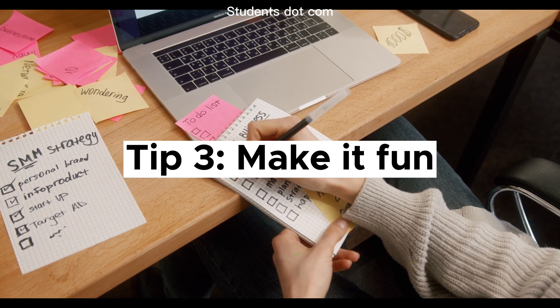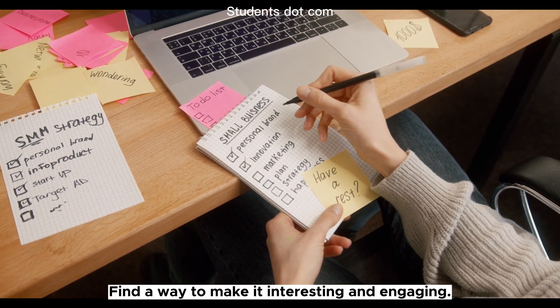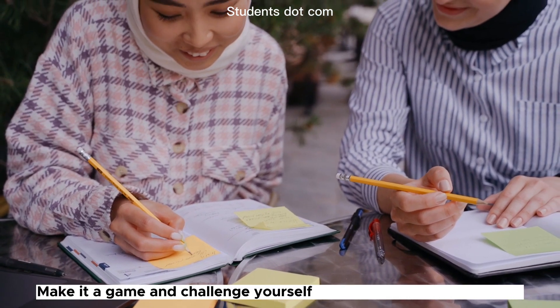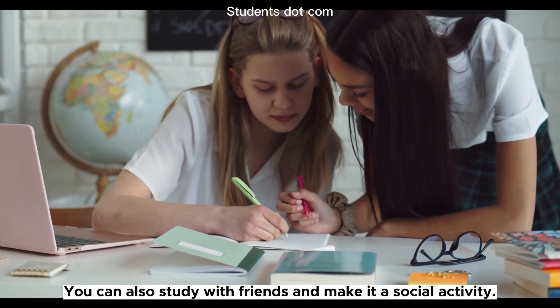Tip 3: Make it fun. The third tip is to make studying fun. Find a way to make it interesting and engaging. Use different study techniques, like flashcards, mind maps, or quizzes. Make it a game and challenge yourself to beat your previous score. You can also study with friends and make it a social activity.